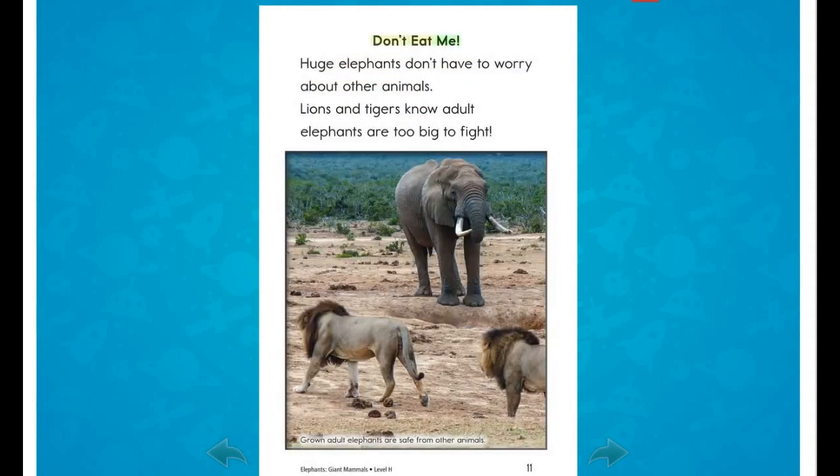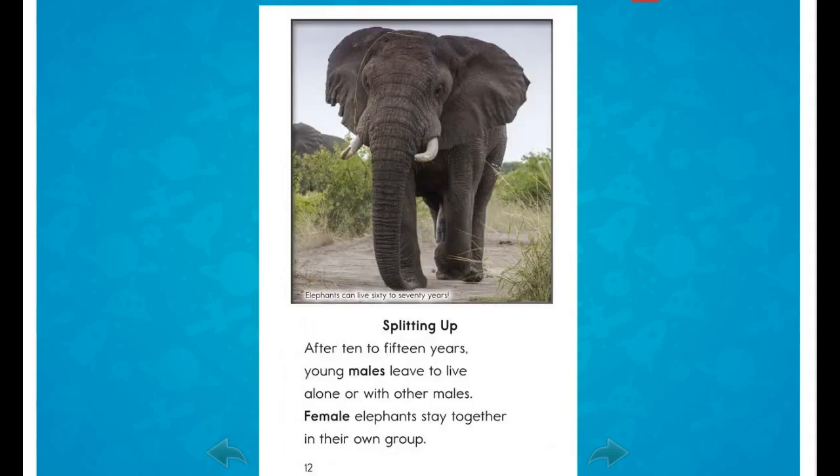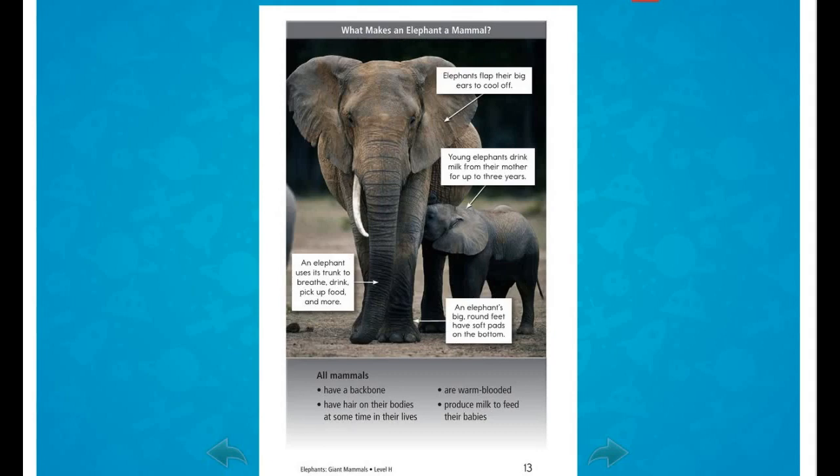Huge elephants don't have to worry about other animals. Lions and tigers know adult elephants are too big to fight. After 10 to 15 years, young males leave to live alone or with other males. Female elephants stay together in their own group. What makes an elephant a mammal?